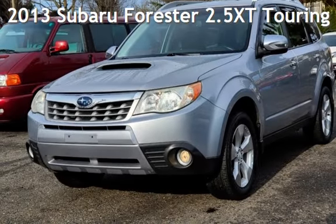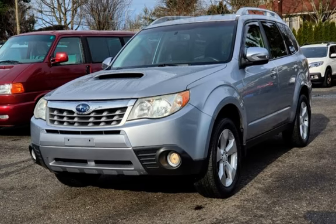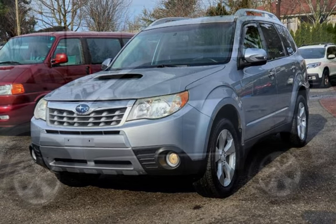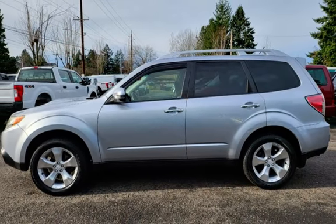Presenting a pre-owned 2013 Subaru Forester. This four-door wagon has a four-cylinder, 2.5-liter H4 engine, with all-wheel drive and an automatic transmission.